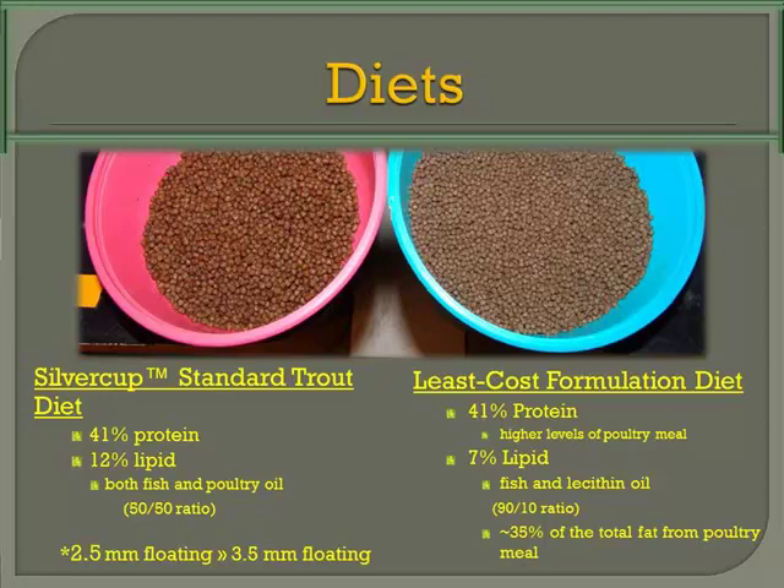This is just a picture of the diets and the approximate composition. We use Silver Cup as a standard diet and it had 41% protein, 12% lipid, and it showed what the oil content was. The least cost formulation had 41% protein, 7% lipid, and only 10% of the oil was made out of fish oil. 35% of the total fat was from poultry meal.